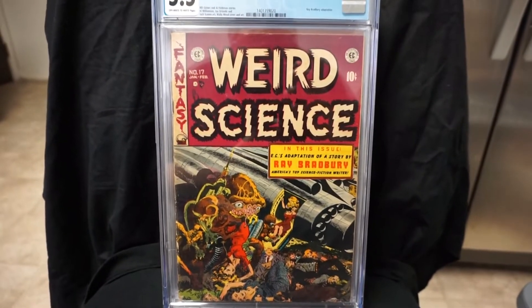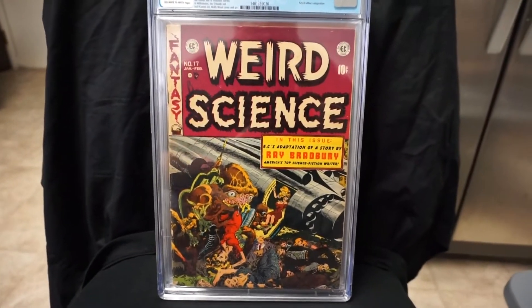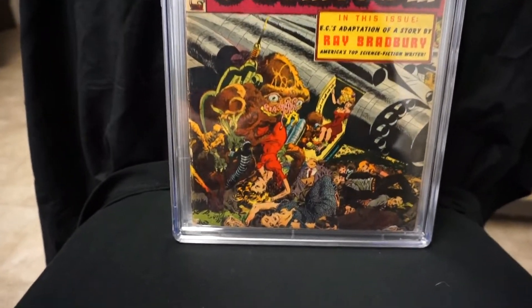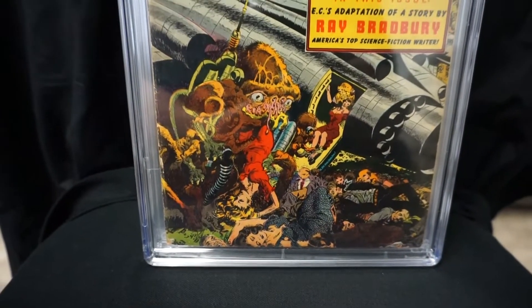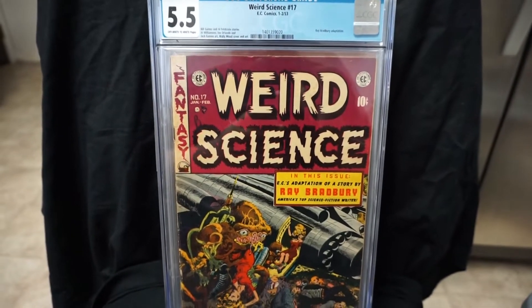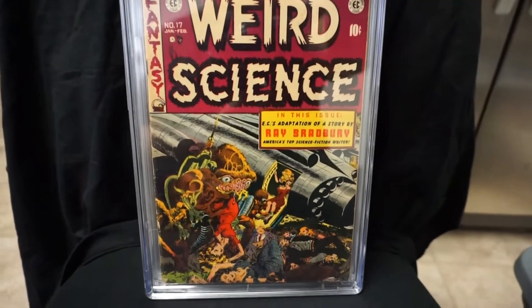We have some EC's — I think the rest of these are EC's. Most of my EC's I picked up last year. Here is Weird Science number 17 — awesome Wally Wood cover here. Just love the detail he has with the alien and the people. This one is from 1953. One of my favorite Wally Wood covers.